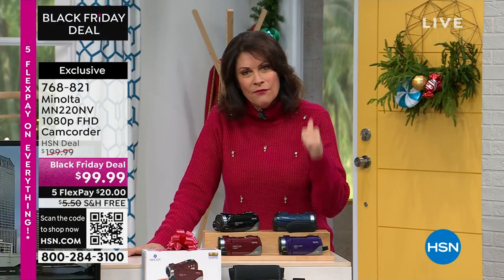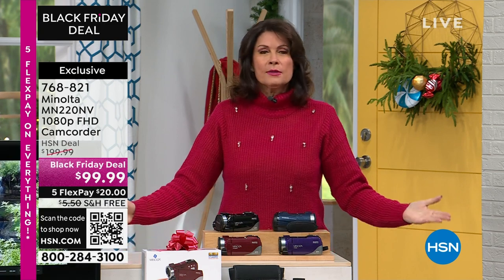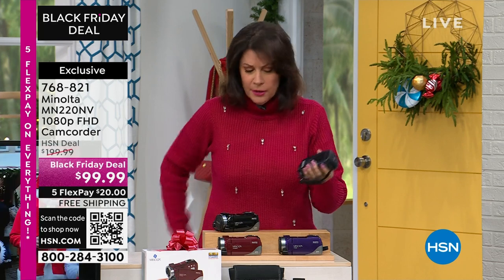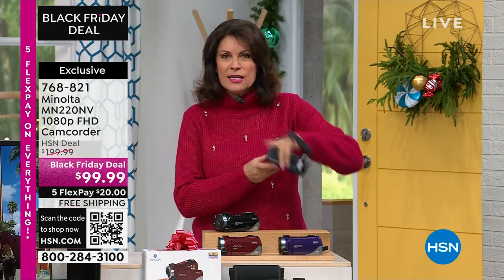24 megapixels, 4K video, under a hundred dollars. And you know what? If you have a phone here, put it in your pocket because this right here is so small — you will be able to put it in your tiniest handbag or back pocket.